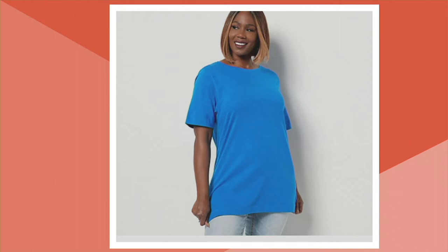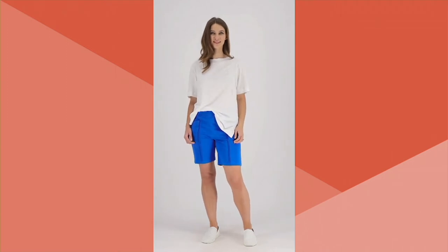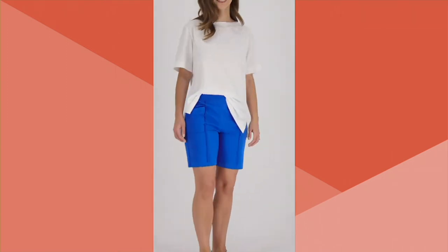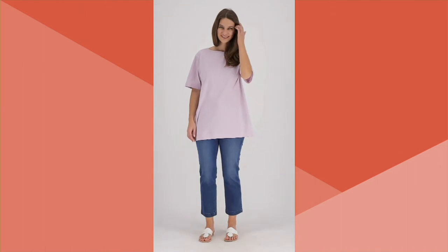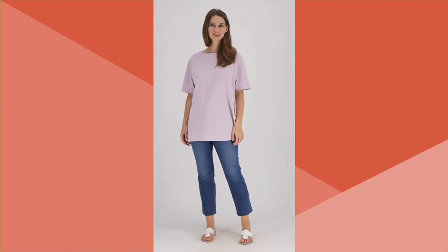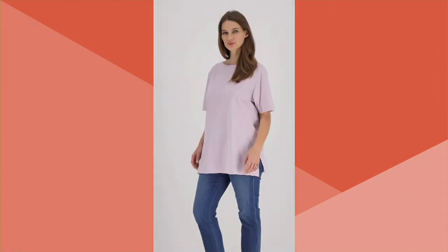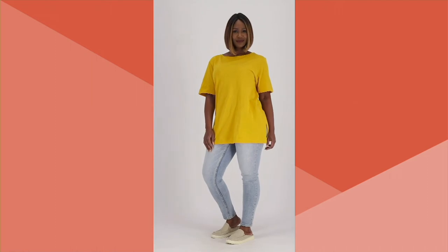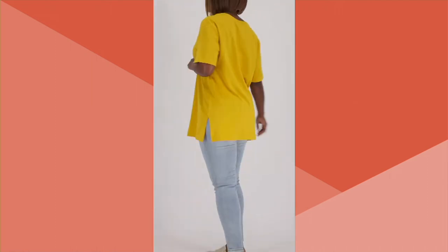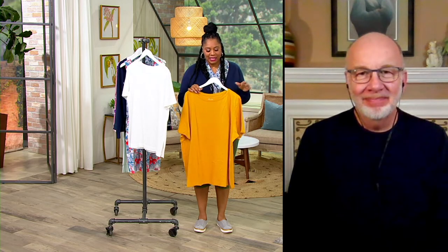Don't worry — it's meant to be oversized. You can get your regular QVC size or size down, and there are free exchanges if it doesn't fit like you want. This is a no-fuss shirt. You get it home, throw it on with some shorts, skimmers, or leggings because you're getting coverage in the back. There are a lot of different ways to wear it — cover-up, cruise ship, morning coffee on the deck.